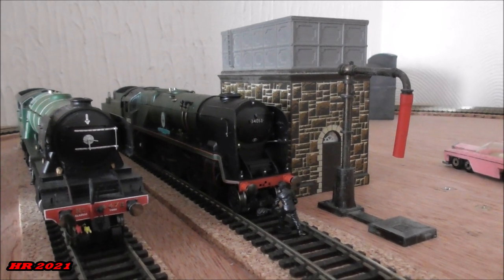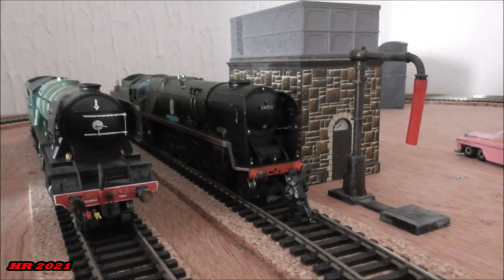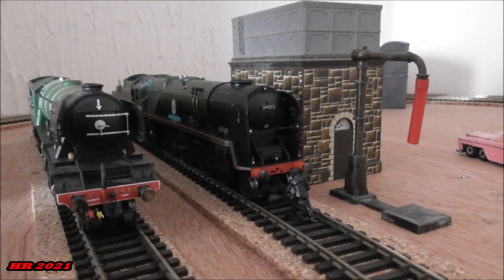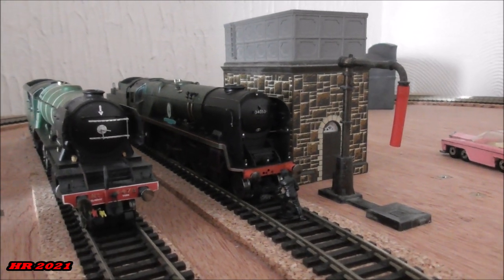The full-size counterpart is now on the Spa Valley Railway, having actually worked on the S&D in steam days during its time. Anyway, enough of me talking — let's see some of these trains running.